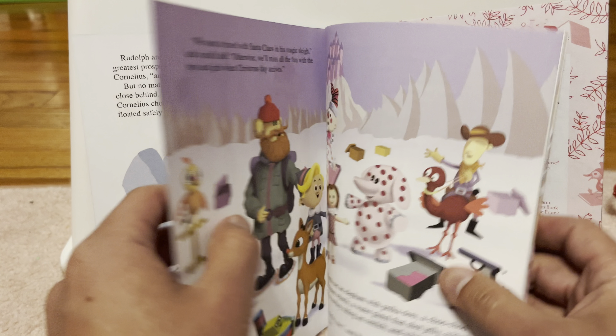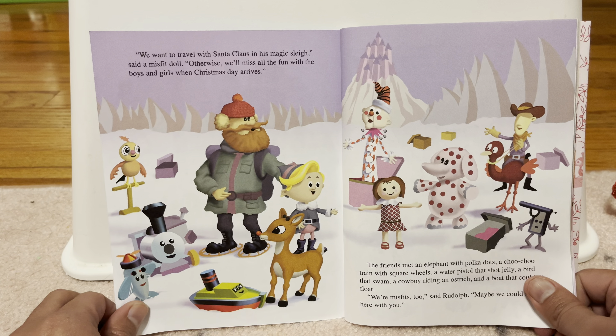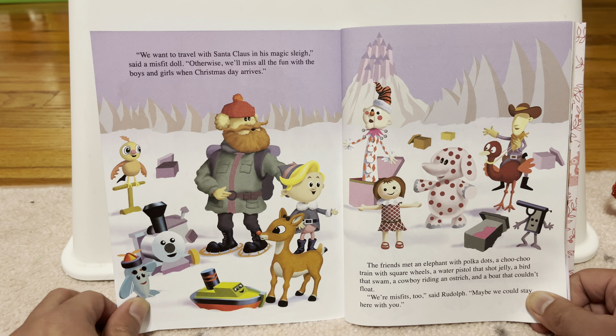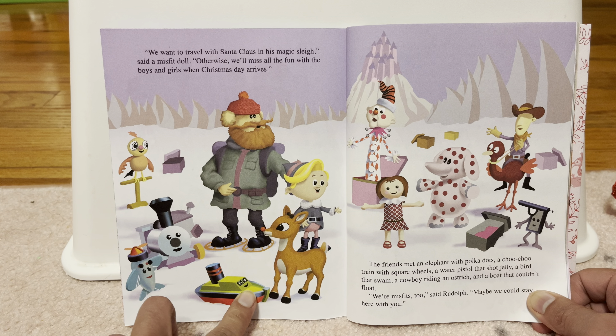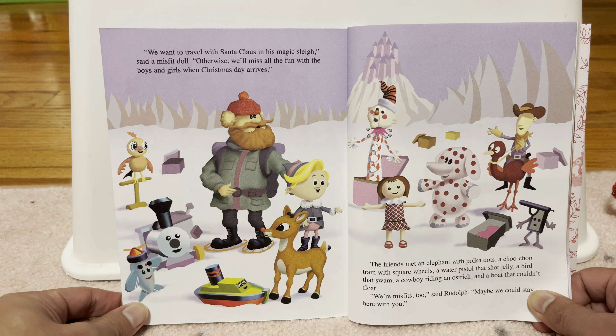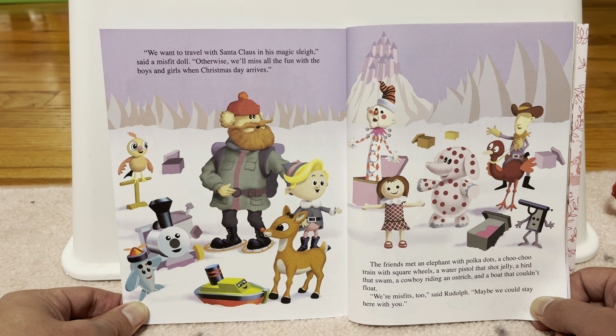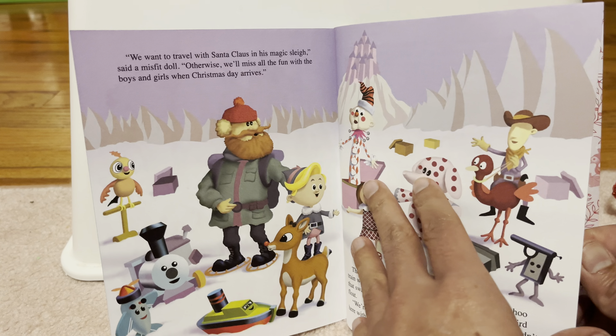They hadn't wandered far when they heard the terrible roaring of the abominable snow monster. It's my nose, said Rudolph. The monster sees it, and it's coming after us. Monsters like to eat reindeer. Rudolph and Hermie were saved by the Yukon Cornelius, the great prospector in the north. Jump into my sled, said Cornelius, and we'll run like crazy. But no matter how fast they went, the monster stayed close behind. Finally, they were trapped at the water's edge. Cornelius chopped the ice with his axe, and the friends floated away to safety.